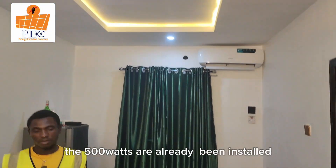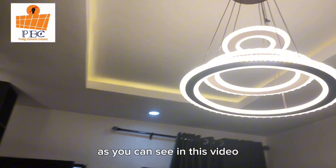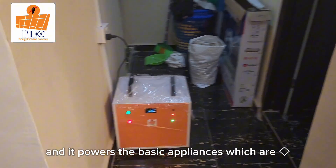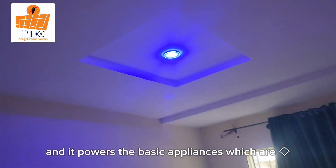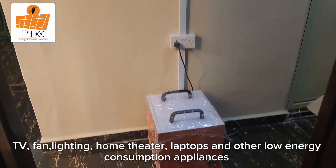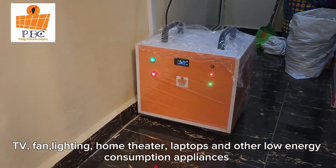The 500 watts are already being installed. As you can see in this video, it powers the basic appliances, which are TV, fan, lighting, home theater, laptops, and other low-energy consumption appliances.